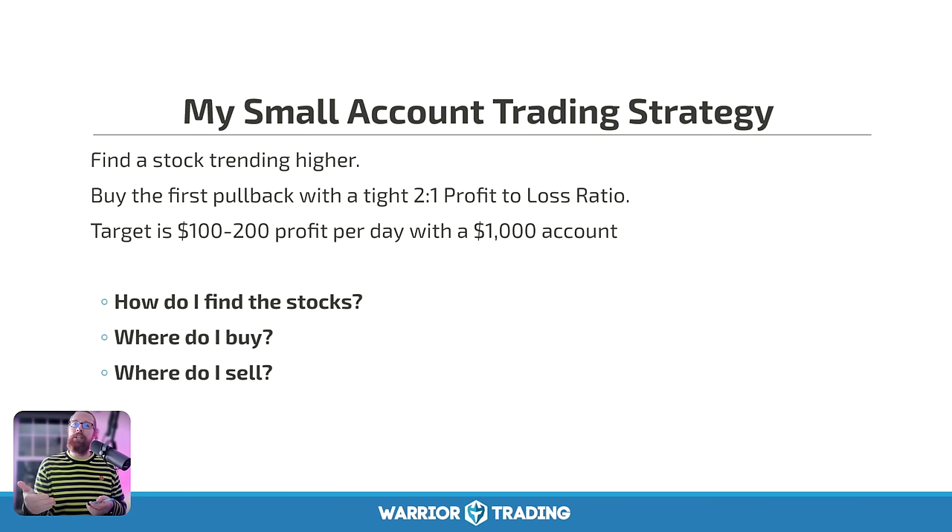I know what this is like because I've been in this place with a small account many times before — this is not my first challenge. My hope is that by demonstrating the way I trade in this account, it'll be inspiring for those of you earlier in your learning curve. This is what the small account strategy looks like: I first have to find a stock that is trending higher each day. As a momentum trader, I look to buy the first pullback with a tight stop, using a two-to-one profit-to-loss ratio. My target is $100 to $200 of profit per day with a thousand dollar account. Today on my first trade I broke the ice and blew that out of the water with $460 of profit.